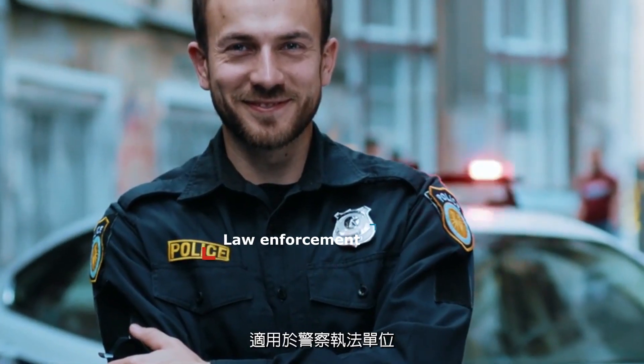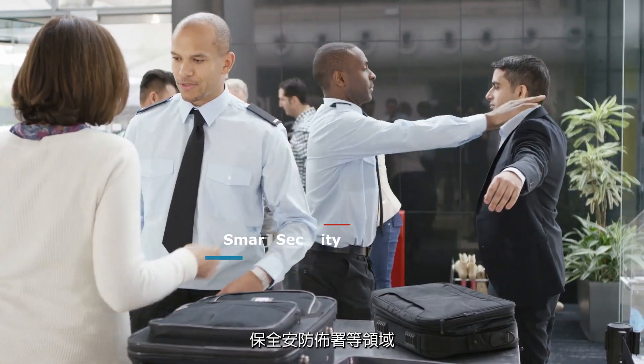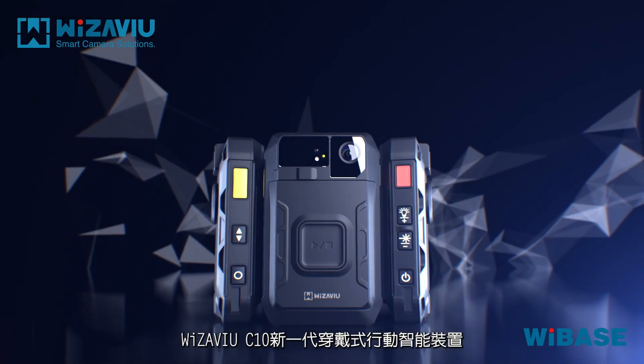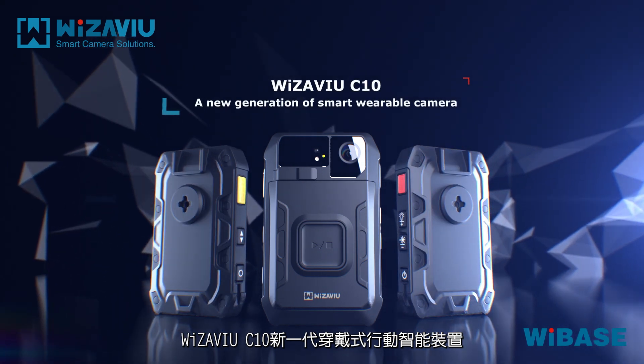Suitable for various fields including law enforcement, construction site inspection, and security deployment. Weezaview C10 — a new generation of smart wearable camera.